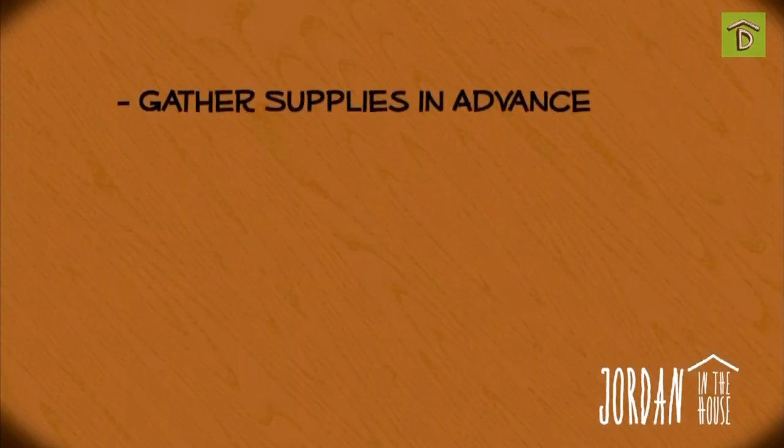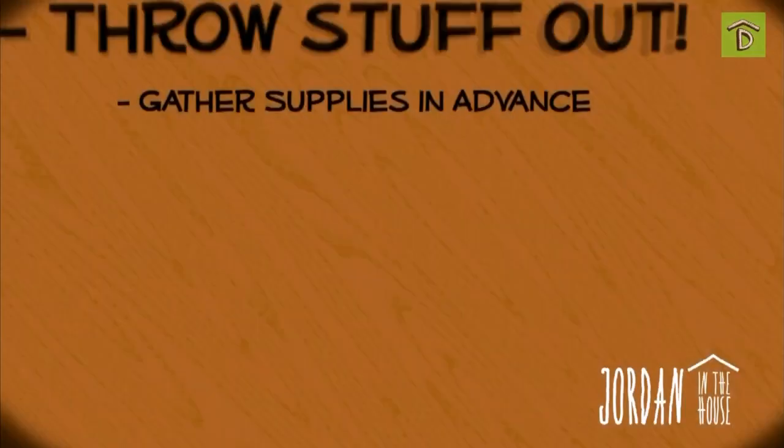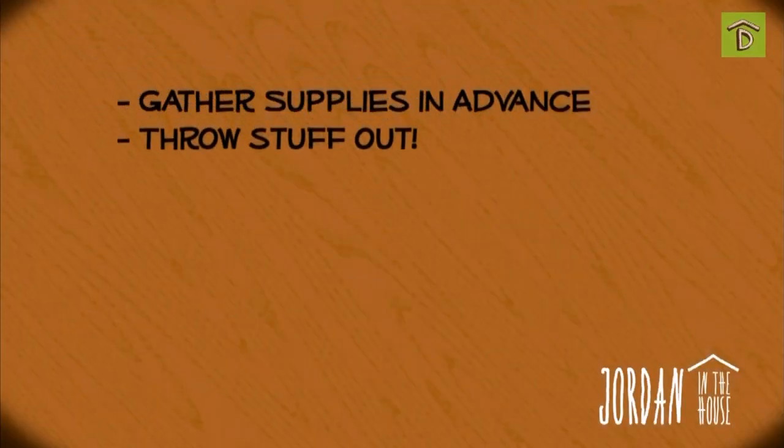Gather all the supplies you'll need in advance: boxes, bubble wrap, scissors, newspaper for wrapping things, tape — so much tape. Throw stuff out, be ruthless. Use that 'if I haven't used it in a year' rule, especially for clothing and that black hole that you call a junk drawer.